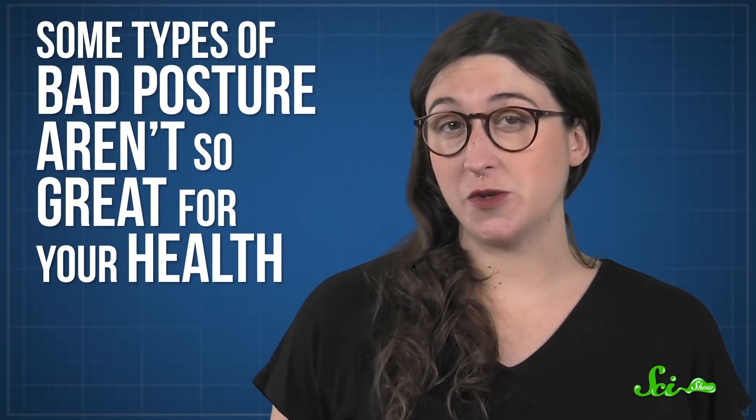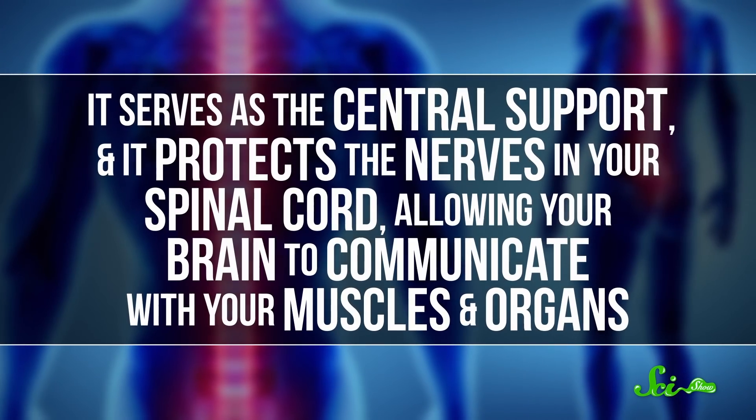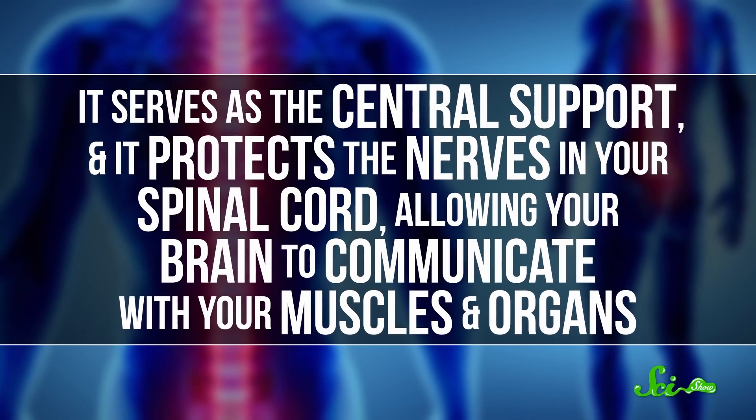And it all has to do with your spine. The spine is one of the most important structures in the human body. It serves as the central support, and it protects the nerves in your spinal cord, allowing your brain to communicate with your muscles and organs. That's why it's so important to take care of your spine. If you don't, there can be drastic consequences.